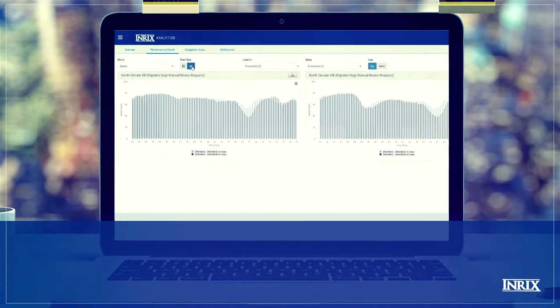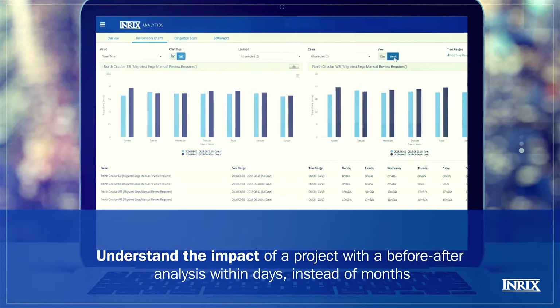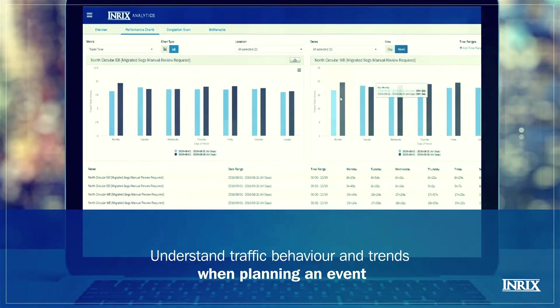Performance Charts will help you understand the average condition of road corridors and how they perform over the timeframe being studied — for example, day by day or year on year.